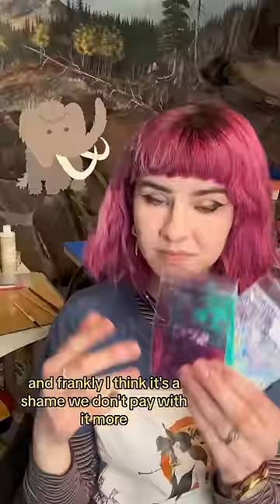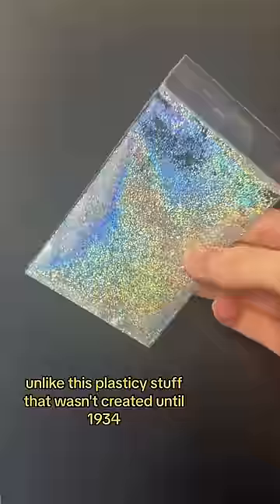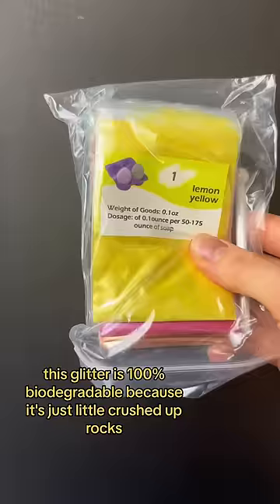And frankly, I think it's a shame we don't paint with it more, so let's talk about it. Now, unlike this plasticky stuff that wasn't created until 1934, this glitter is 100% biodegradable because it's just little crushed up rocks.